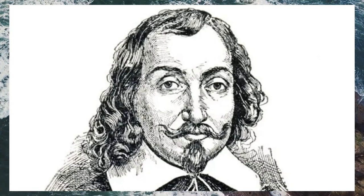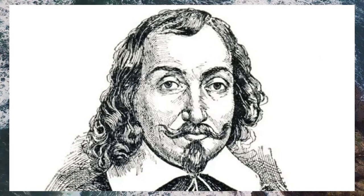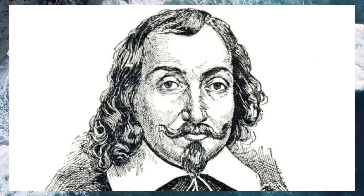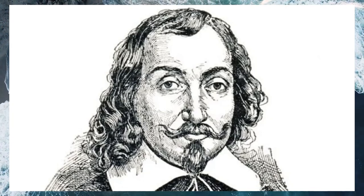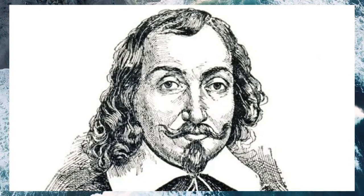Champlain is best remembered for his role as an explorer. He developed a method of close-in coastal exploration he called ferreting, and he used it to study thousands of miles of the American coast from Panama to Labrador. He also explored much of North America through what are now six Canadian provinces and five American states.